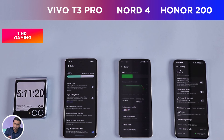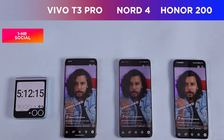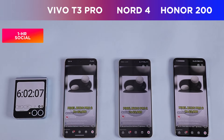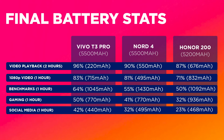After the gaming round, the Vivo T3 Pro is still leading with 50% battery left, the Nord 4 has 42%, and the Honor 200 is struggling at just 31%. Running Instagram Reels for the remaining time and fast-forwarding to the six-hour mark: the Vivo T3 Pro finishes with 42% battery left, the Nord 4 with 32%, and the Honor 200 with 23% battery left. An hour-by-hour battery drain breakdown for all three is shown on screen.